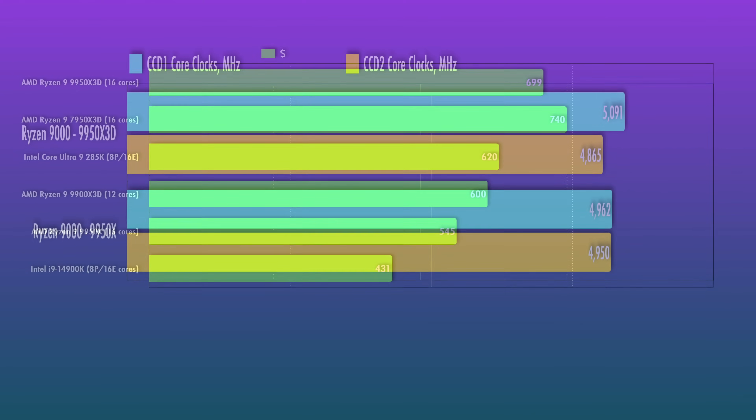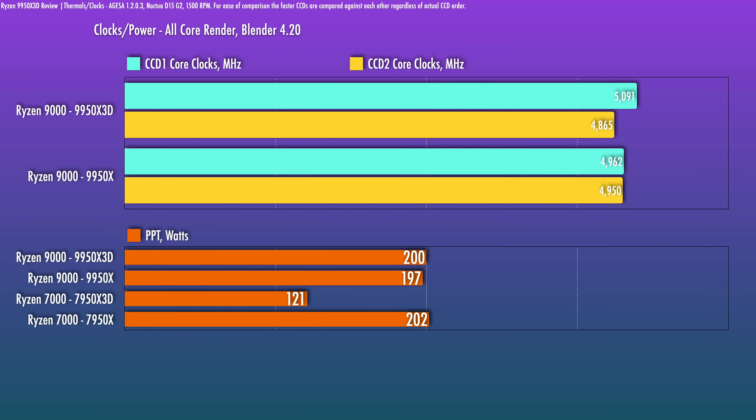The 9950X3D is spec'd with a max boost clock of 5.7GHz, which you'll usually see only during lighter loads. For a heavy all-core load, I saw one CCD boosting up to about 5.1GHz and the other about 4.9GHz. As a whole, this is a little bit faster than the 9950X, and that should contribute to some of the productivity benchmarks you'll see shortly. Power behavior is similar, drawing around 200W during this process.